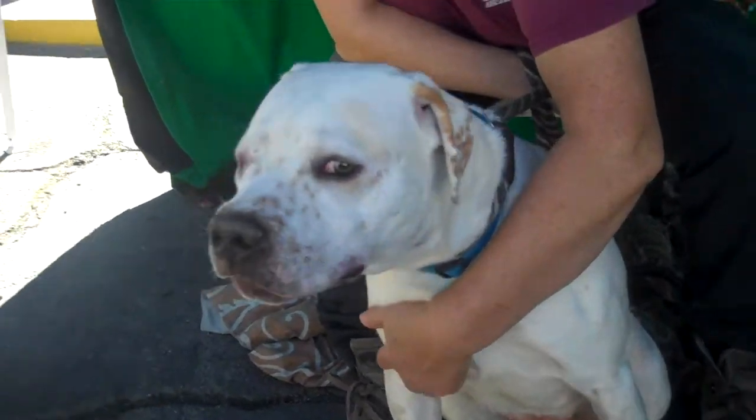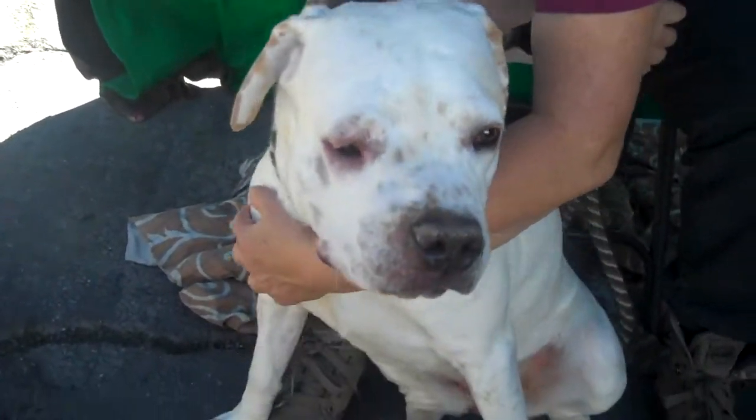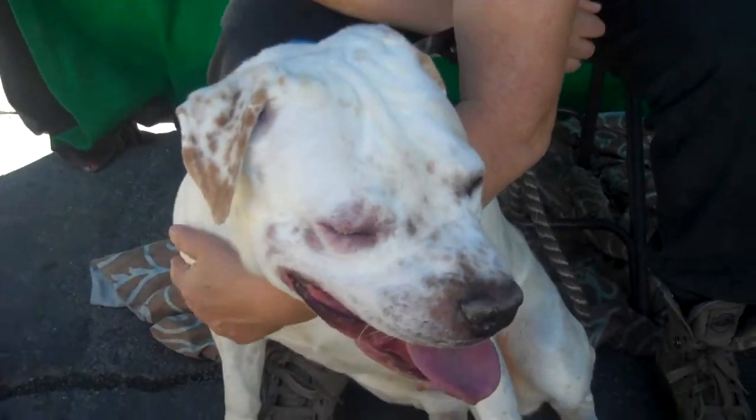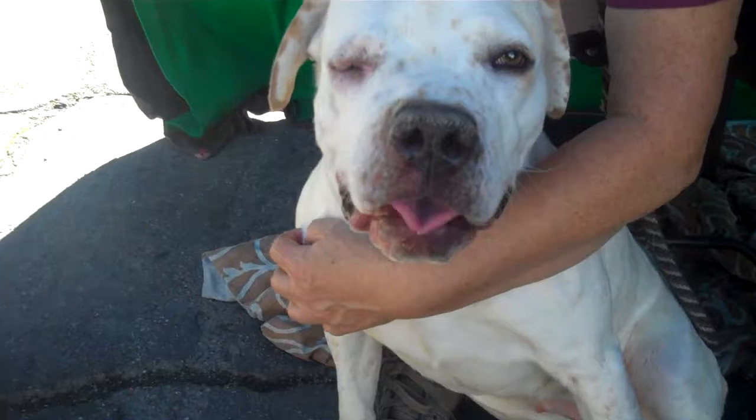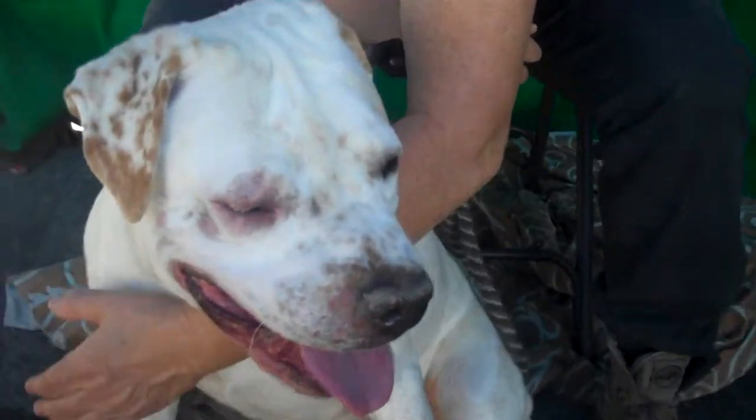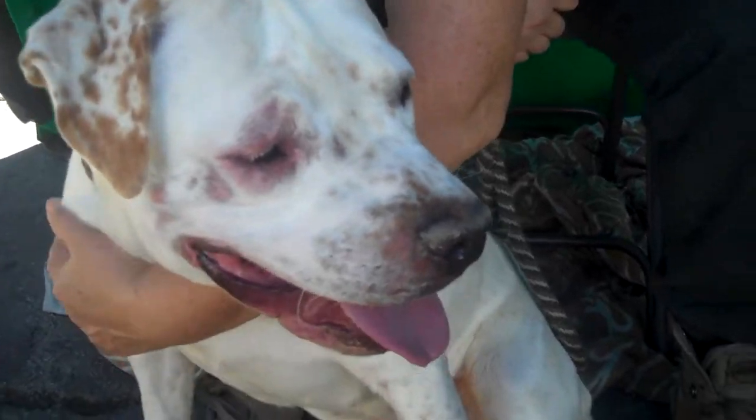She weighs 53 pounds. She may end up having a harder time getting out of here than most because of this eye, but frankly I think it makes her look rather rakish and kind of sexy. She's a very sweet-looking dog. Let's let Laura tell us about her personality.